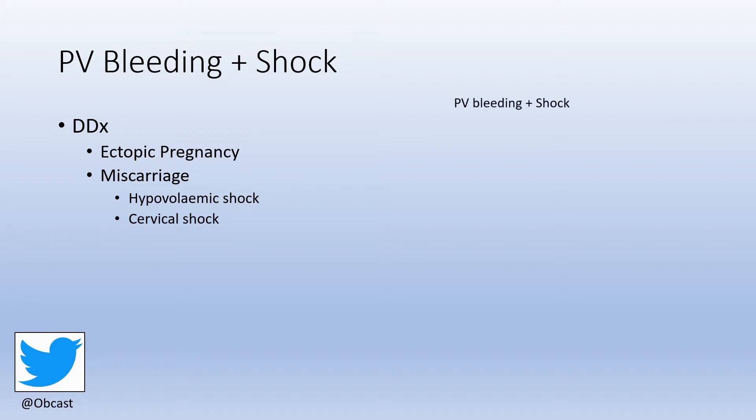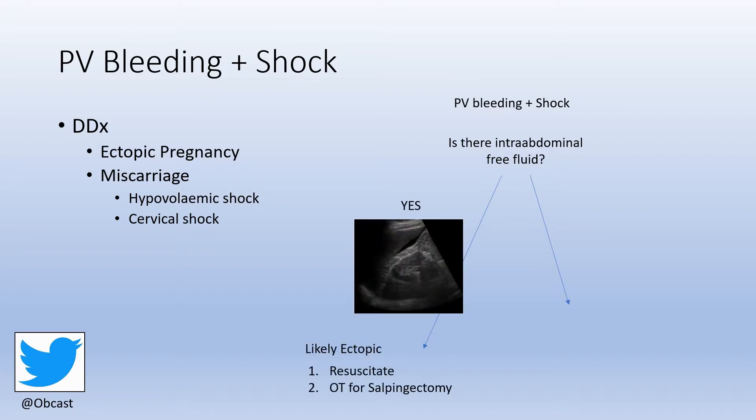When you're faced with a woman with PV bleeding and shock, the first question is: is there intra-abdominal free fluid on ultrasound? If there is — and we can see a sliver of hypoechoic fluid there in Morrison's pouch — this is likely an ectopic pregnancy causing intraperitoneal bleeding. Your goals are to resuscitate and facilitate as immediate a transfer as possible to the operating theatre for salpingectomy.